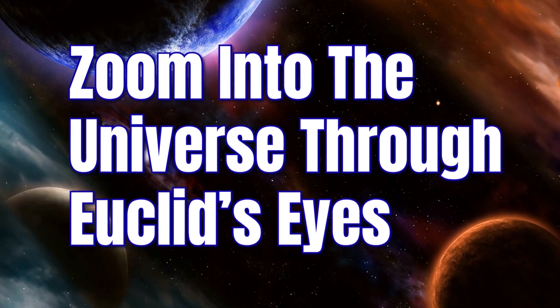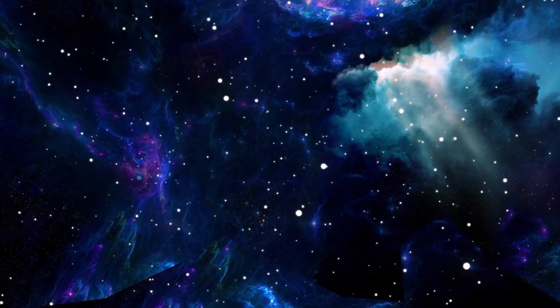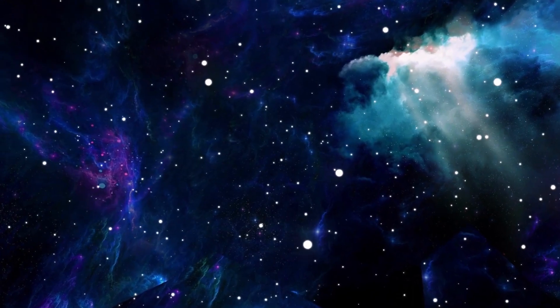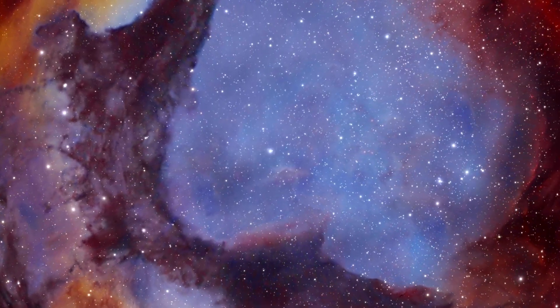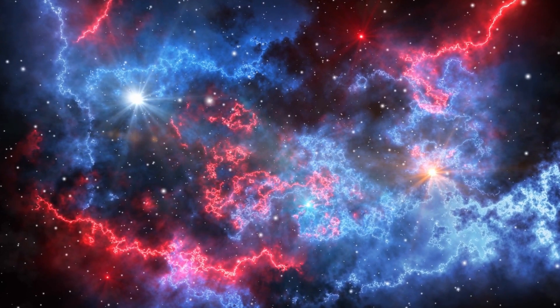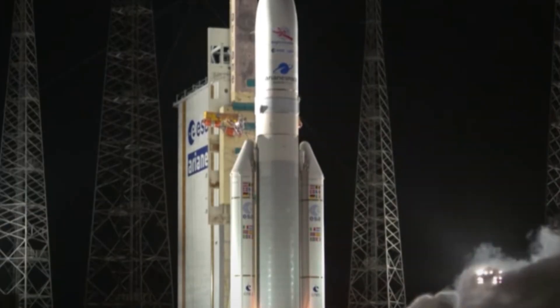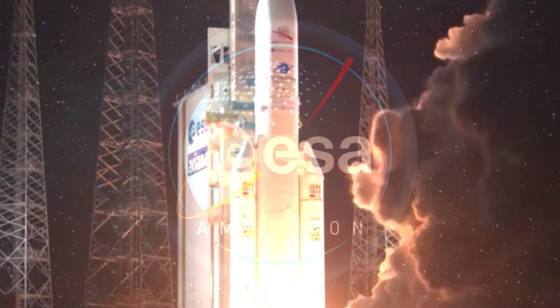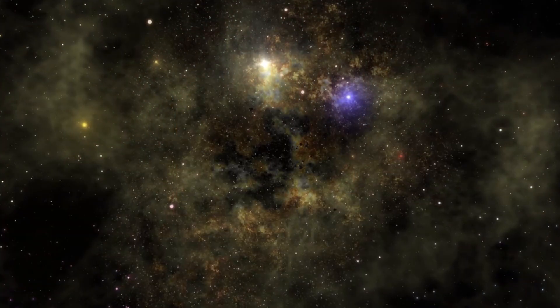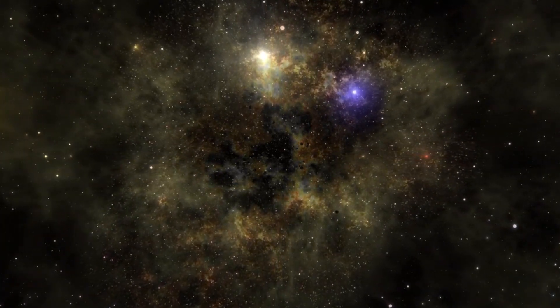Zoom into the universe through Euclid's eyes. Dark matter and dark energy are mysterious entities that comprise approximately 95% of the universe. Despite their enormous presence, we cannot grasp their nature as they barely affect the appearance and movements of the objects we see. The Euclid space mission, launched by the European Space Agency or ESA, is a powerful tool designed to explore the dark universe and investigate these enigmatic entities.